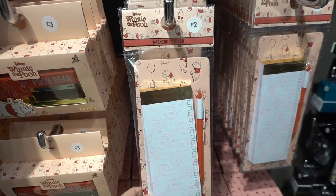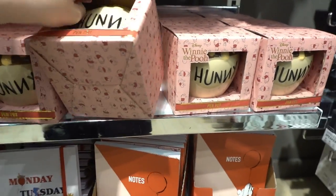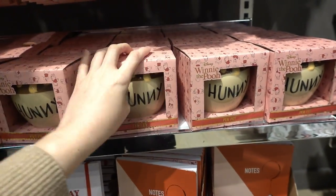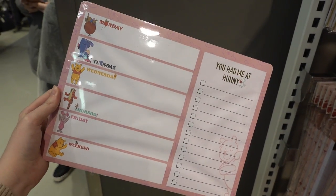A magnetic to-do list for £2.00, pencil pots for £5.00, and notebooks. They also have these weekly planners for £3.00.